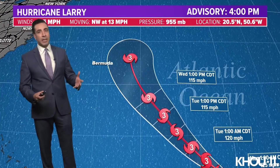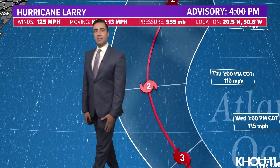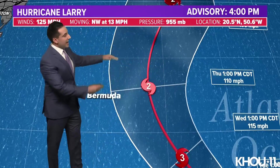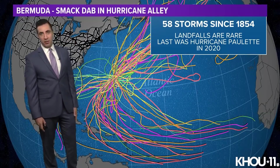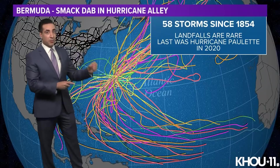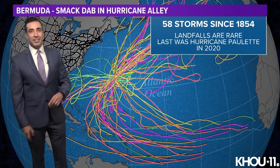The next track update from the Hurricane Center is at 4 o'clock. It still keeps Larry to the east of Bermuda by the middle of this upcoming week — a Category 2 storm by Thursday afternoon, still with winds of 110 miles per hour. The dirty side of the storm is always going to be east of the center, where the strongest winds come in from the north, factoring in the forward movement as well as the overall peak wind speeds — strongest in the front right quadrant. Bermuda will be on the back side, still seeing some impacts: rough surf, gusty winds, and maybe some of the outermost rain bands, but overall it looks like a miss for Bermuda. Bermuda is located right in Hurricane Alley, and since 1854 there have been 58 storms pass within 50 miles of it. It happened last year with Hurricane Paulette, a Category 2 storm in 2020.